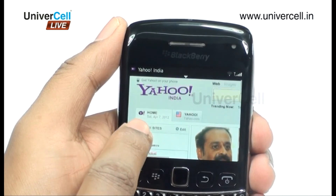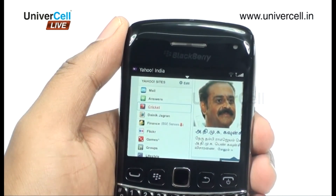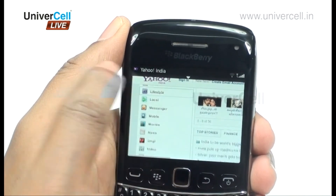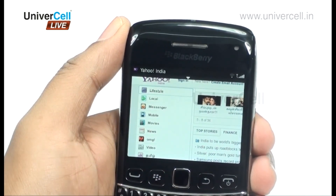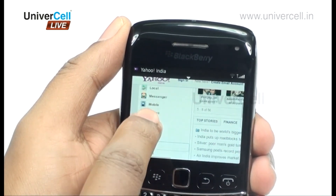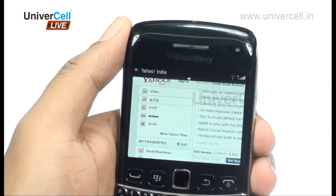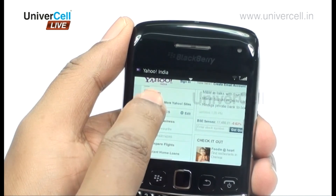Even if you have an HTML browser on a normal handset, there are sites that identify you as browsing from a mobile device and restrict access. But on a BlackBerry, complete access is given to you as the handset identifies itself as a computer, allowing unrestricted browsing.